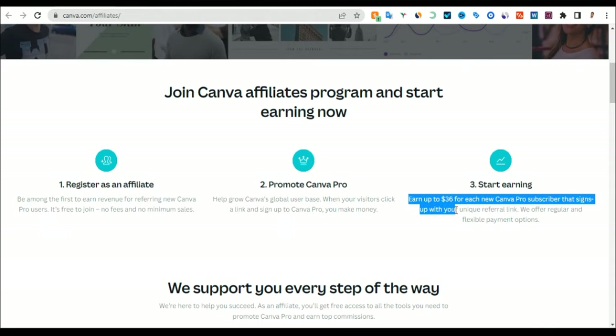You can earn up to $36 for each new Canva Pro subscription that signs up with your unique referral link. They offer regular and flexible payment options. It's very simple.